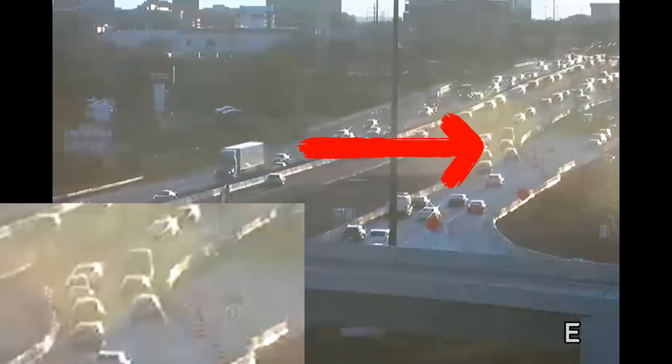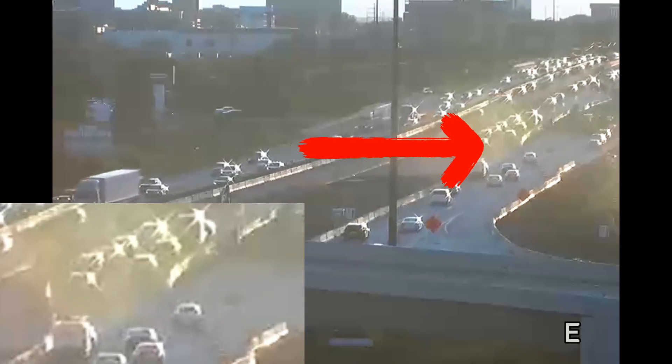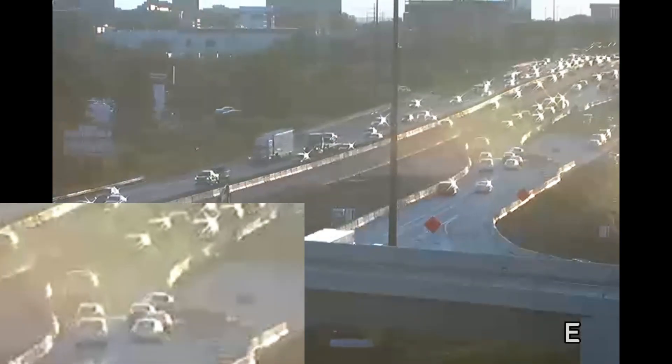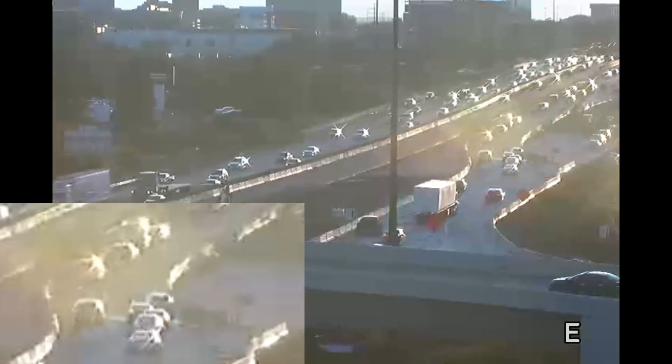This is a work zone crash in Minnesota involving a traffic sled crash cushion, indicated by the red arrow. This is a water-filled device, and the car gets a very expensive bath, but it does not appear this was a serious crash. The second clip will zoom in on the impact location.